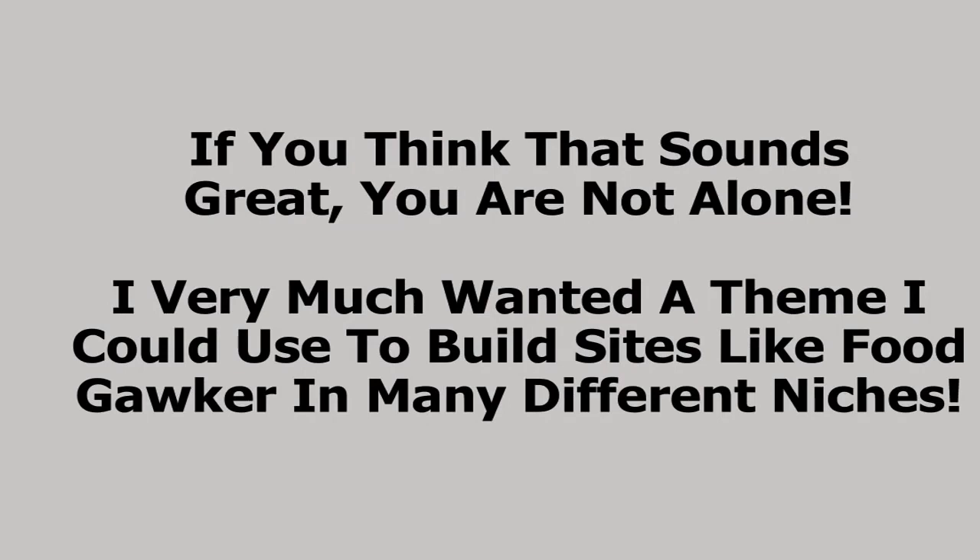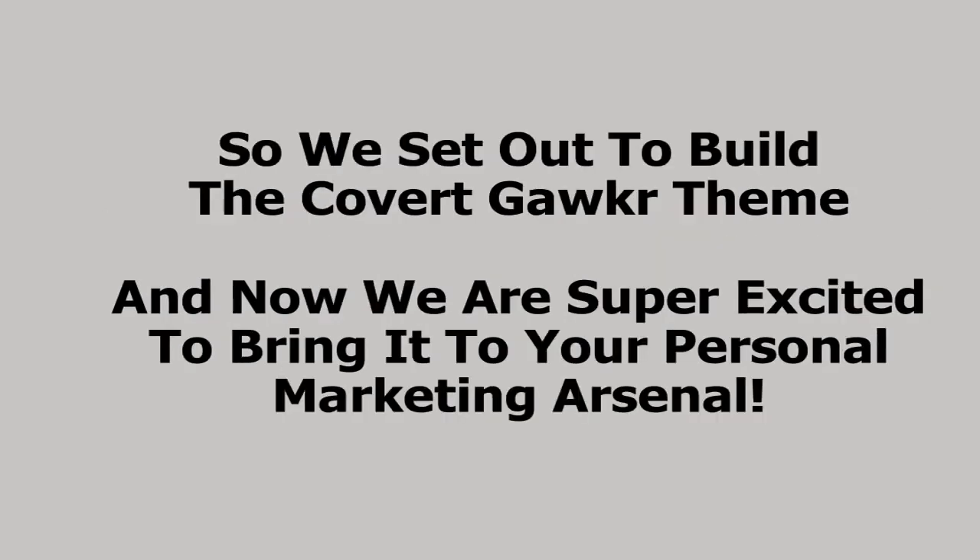If you think that sounds great, you're absolutely not alone. I very much wanted a theme I could use to build sites like FoodGawker in many different niches, but my search efforts left me empty-handed — such a theme simply does not exist. And I wasn't the only one looking; I noticed a lot of other people asking for a theme like this. So we set out to build the Covert Gawker theme, and now we're super excited to bring it to your personal marketing arsenal.